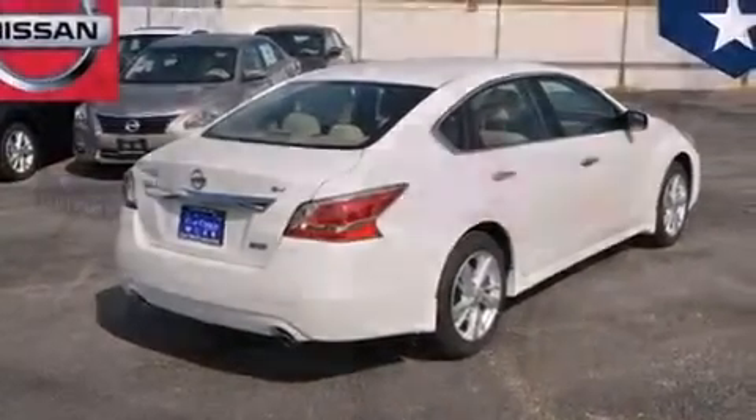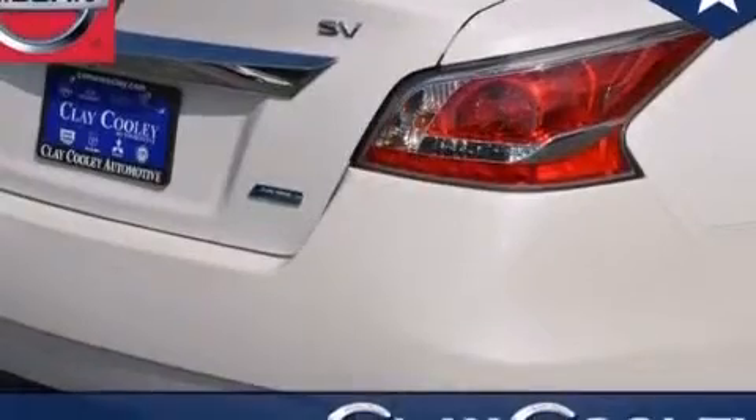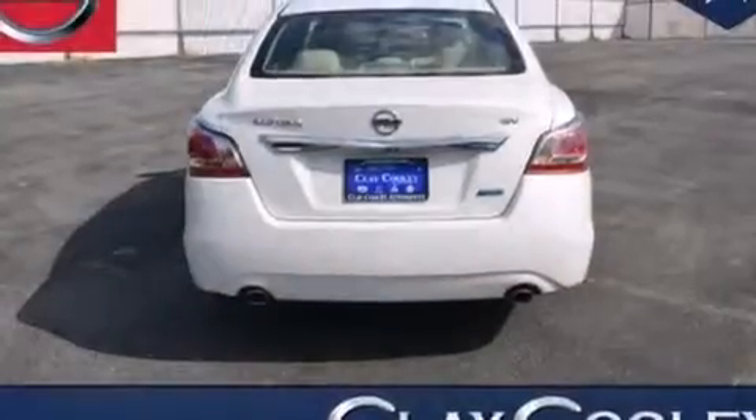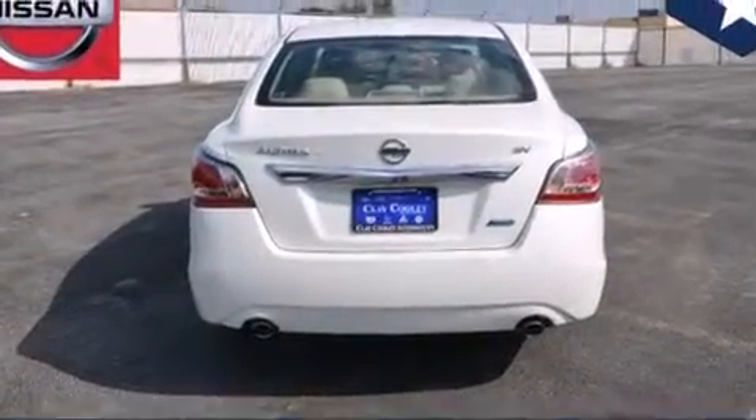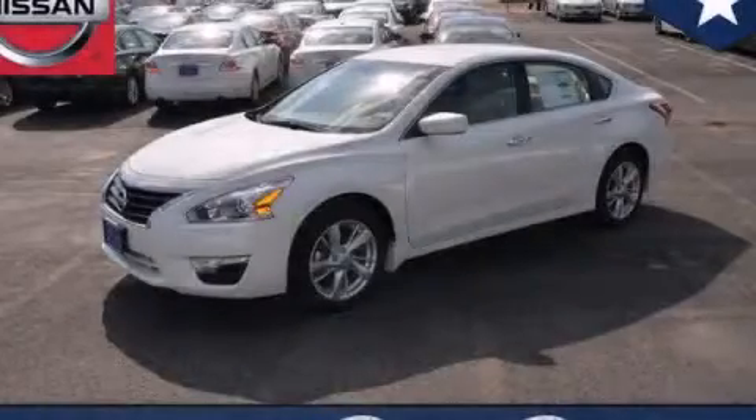With an EPA estimated rating of 38 miles per gallon on the highway, this vehicle does not compromise its fuel efficiency for size, comfort, or fun. Contact us today to schedule your opportunity to see this automobile in person.